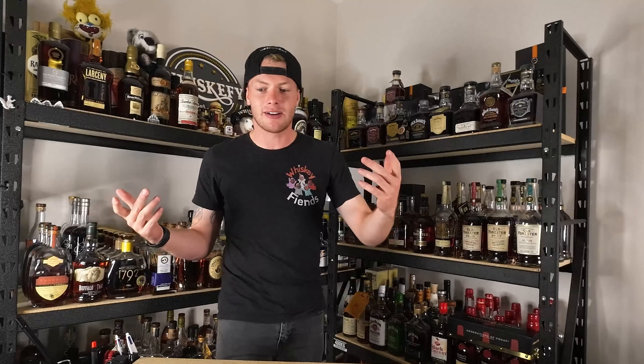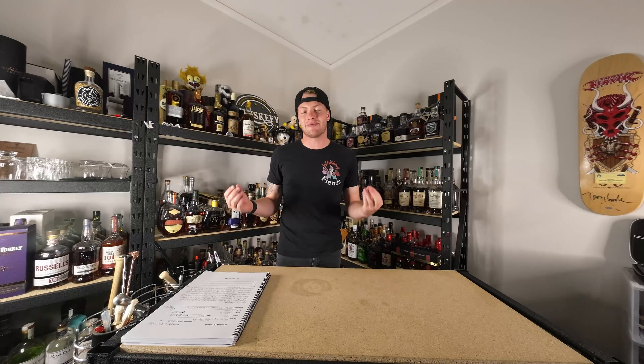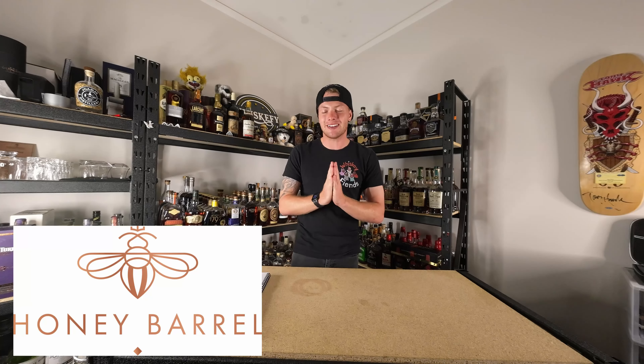What's up guys, Jez here from Whiskerfy and welcome to another episode of Whiskerfy TV, your favourite weekly whisky TV show where we are opening bottles of rye that are not available in Australia until this very moment in time. Our beautiful friends at Honey Barrel are sponsoring this episode, so thank you Kia and your team because we love you.